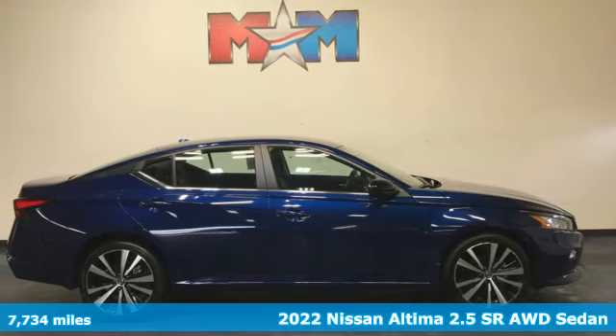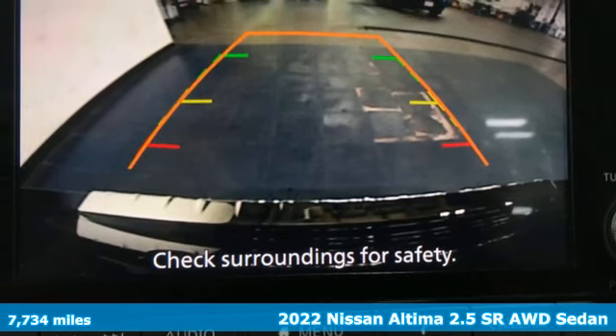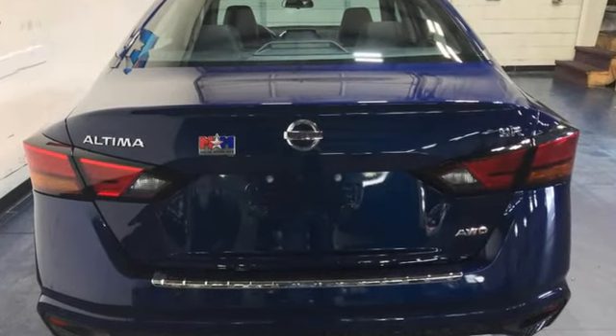It's a 2022 Nissan Ultima. This sedan comes equipped with a suite of standard safety, driving, and convenience features aimed to inspire certainty behind the wheel. It boasts an impressive list of features like these.